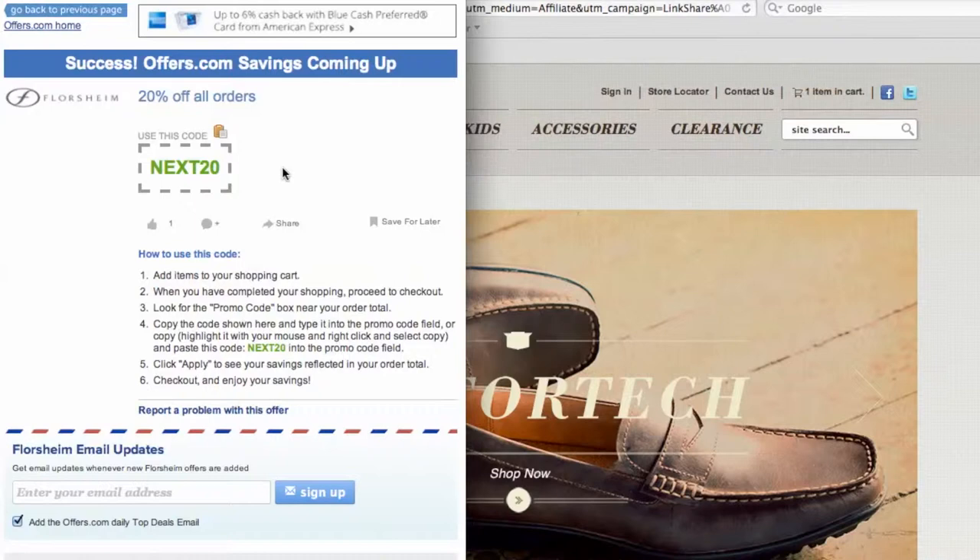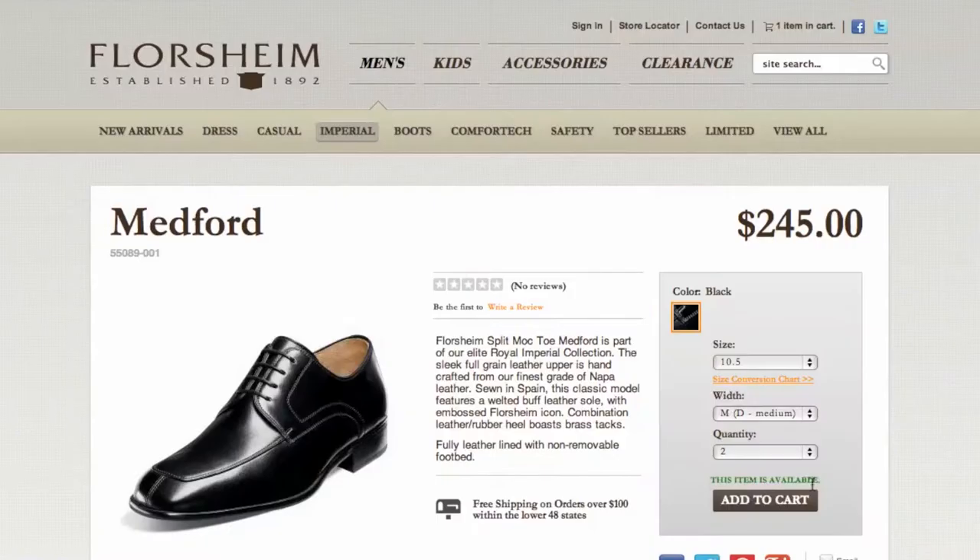Your savings may be automatically applied at checkout, or you will be provided with the coupon code needed to save. To copy your coupon code over to the site, simply click the copy button on the pop-up.